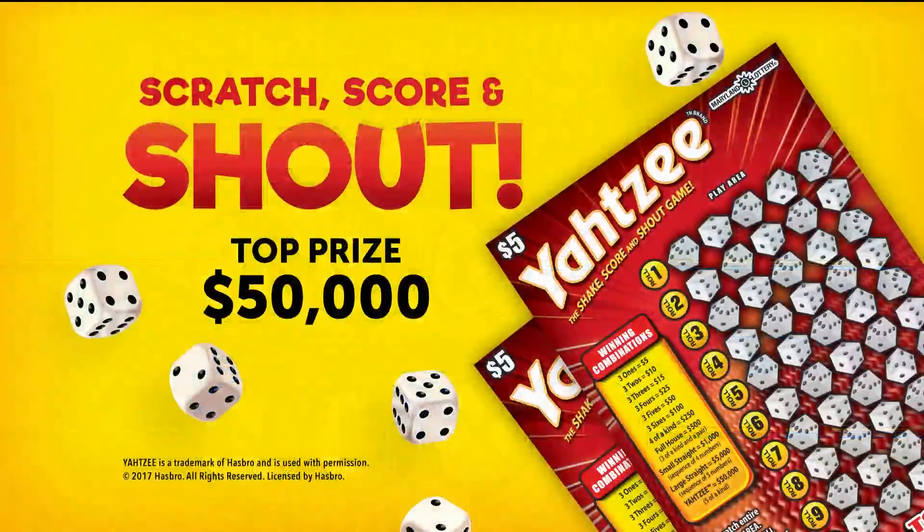Scratch, score, and shout when you play the Maryland Lottery Yahtzee Scratch Off. You could win up to $50,000, or enter non-winning tickets for a second chance to win $10,000.